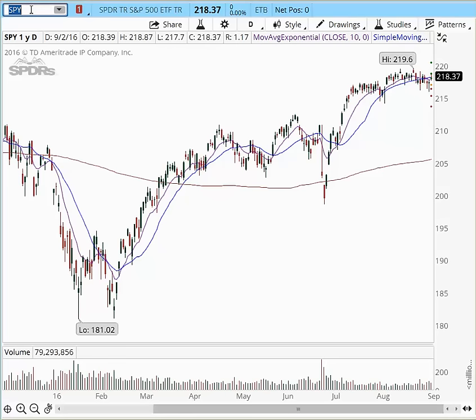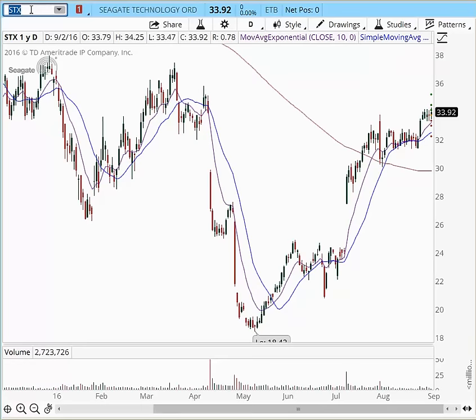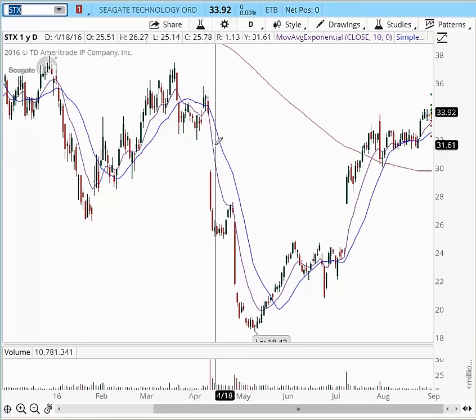With that being said, here's my bullish list for the week of September 6, 2016. The first stock that I'm going to start with is actually STX. And we have been talking about this stock quite a while, even in last week's video.